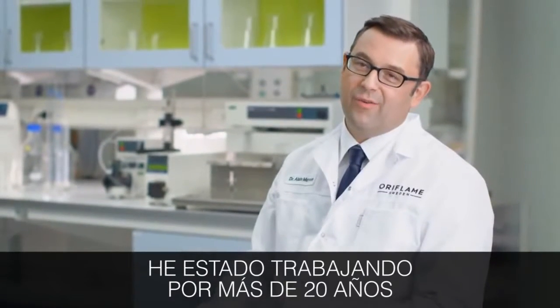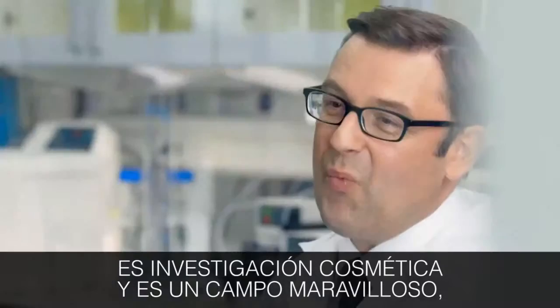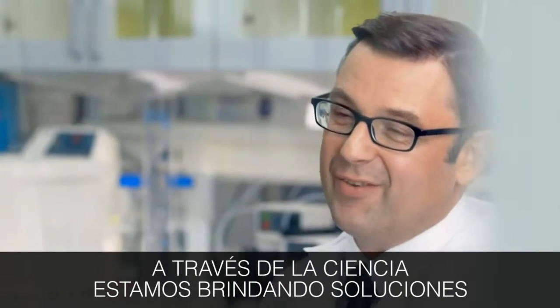I've been working for more than 20 years in cosmetic research, and that's an amazing field. With science you are providing solutions to help people having a good feeling about their skin.